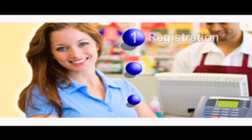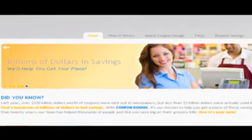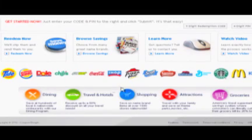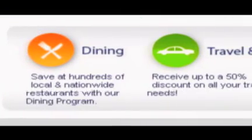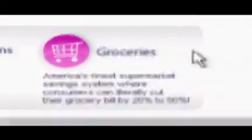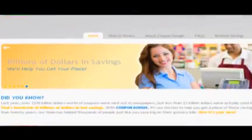All you have to do now is take your coupon to the store and save. It's truly as easy as 1-2-3. And don't forget to check out our newest Instant Benefit Program, where you can book online or print your favorite coupons anytime from 5 major categories, including Dining, Travel and Hotels, Shopping, Attractions, and Groceries.